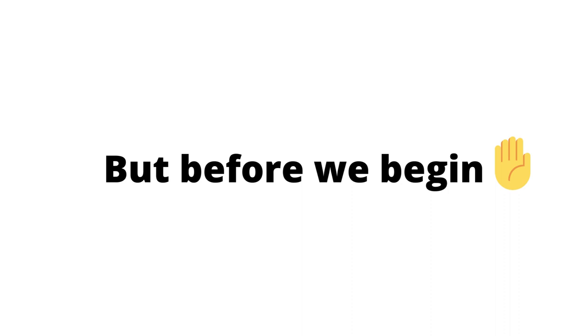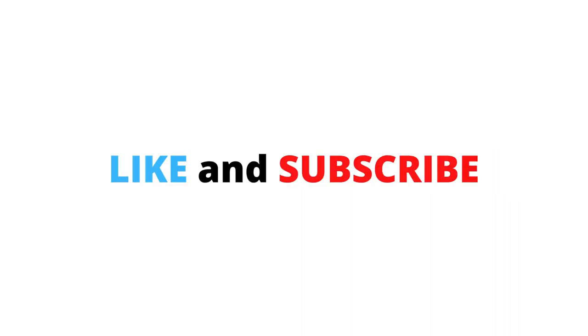So let's see, but before we begin you should hit that like and subscribe button so that I can make more interesting videos for you.